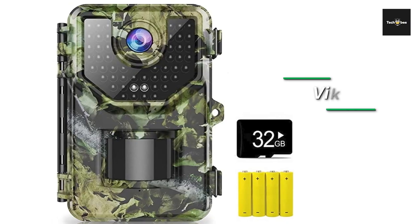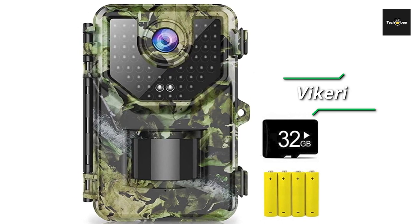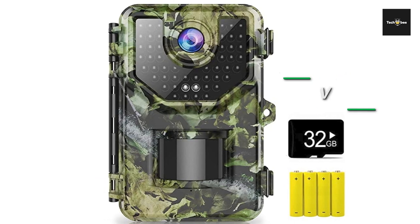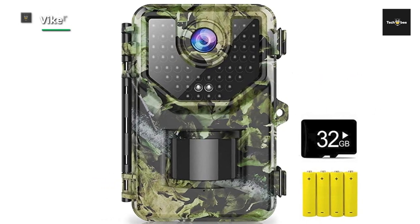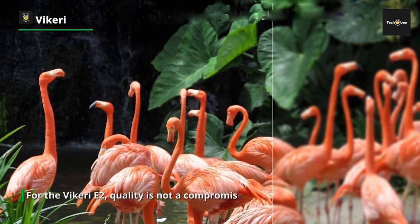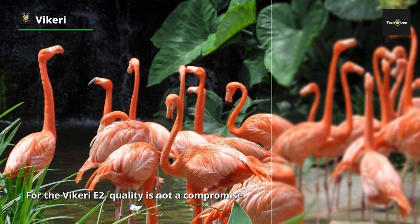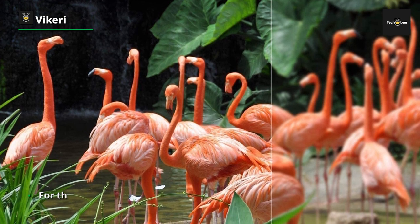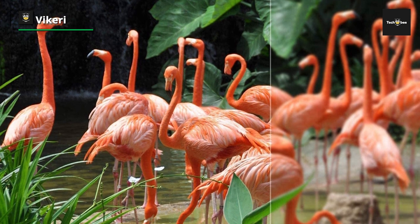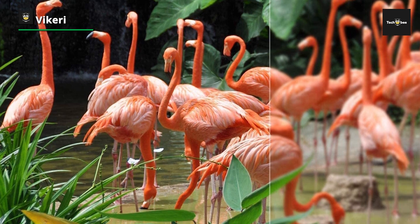Vicari E2: when getting a camera, pay attention to its recording capability, ensuring you go for the best in a particular class. For the Vicari E2, quality is not a compromise — it has a photo resolution of 20 megapixels and can record 1520p ultra-high-resolution videos with audio. It also has a photography-plus-video mode which can take a picture before recording a video.